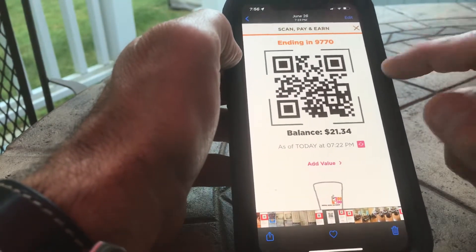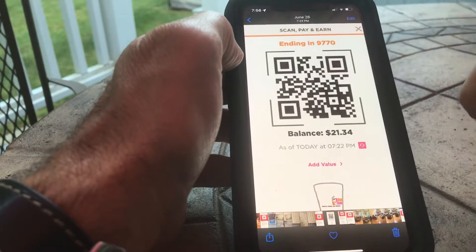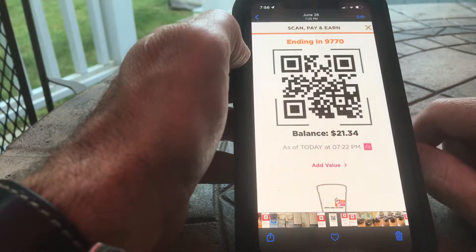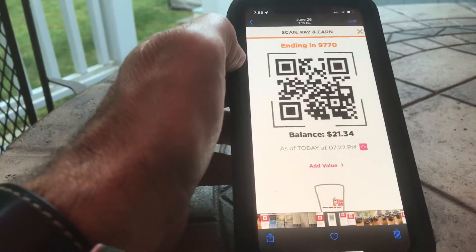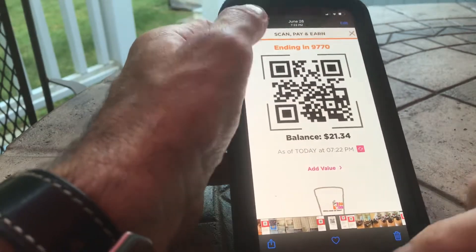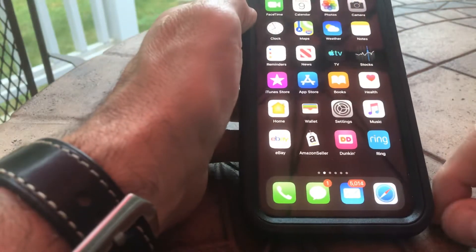It does work, and if you ever want to let somebody else use your Dunkin' Donuts app, you can do this too — just open up their Dunkin' Donuts app, take a screenshot, send it to you in a text, and they can pay for your coffee or whatever you need. So that's always a good workaround as well.